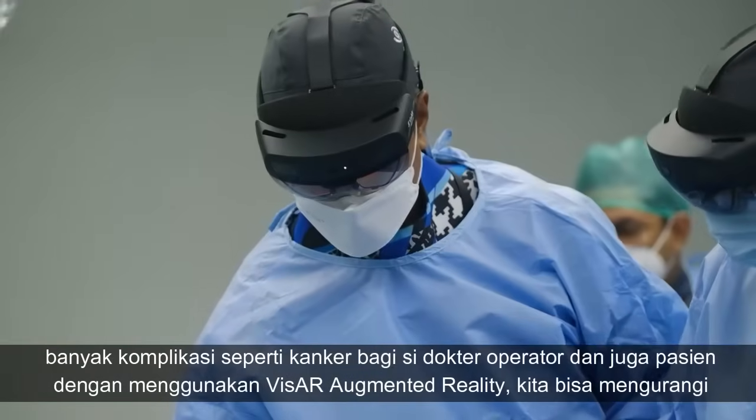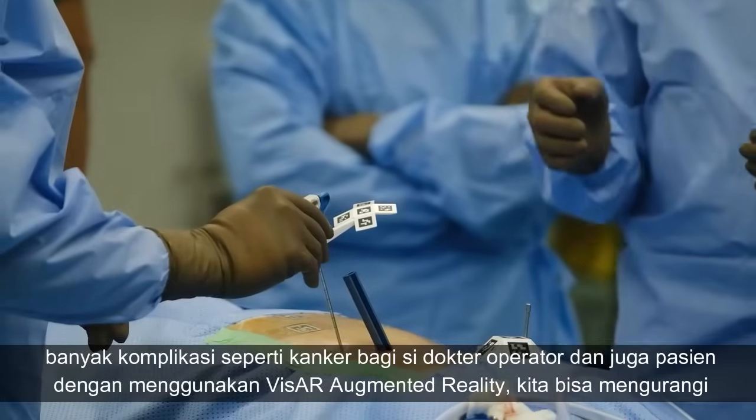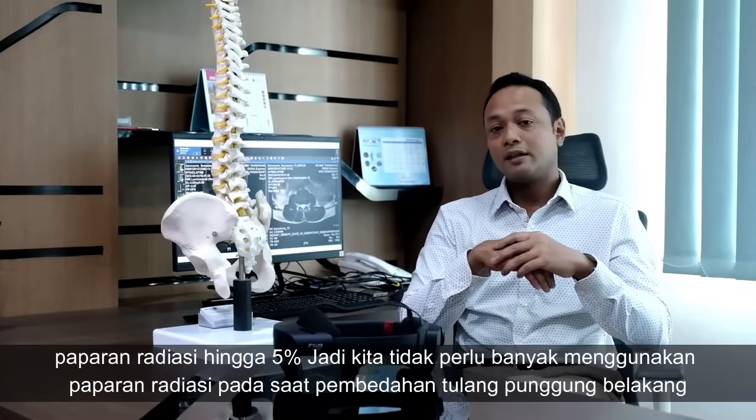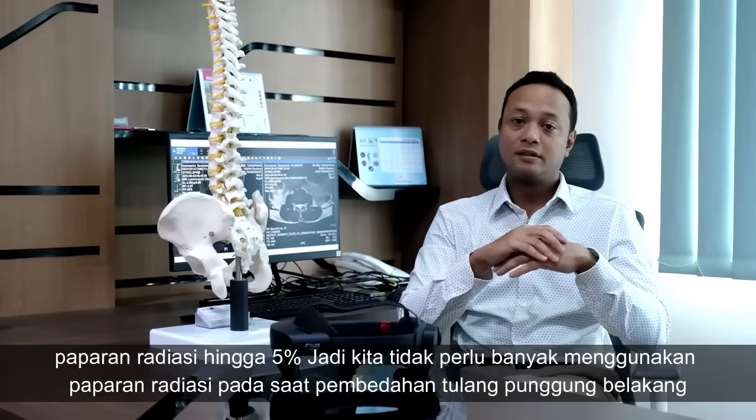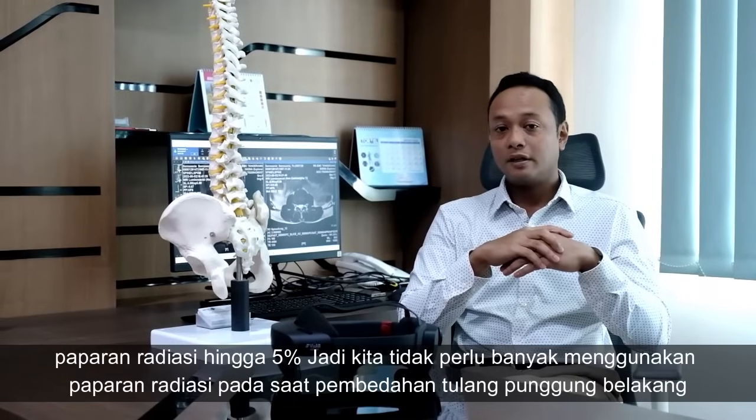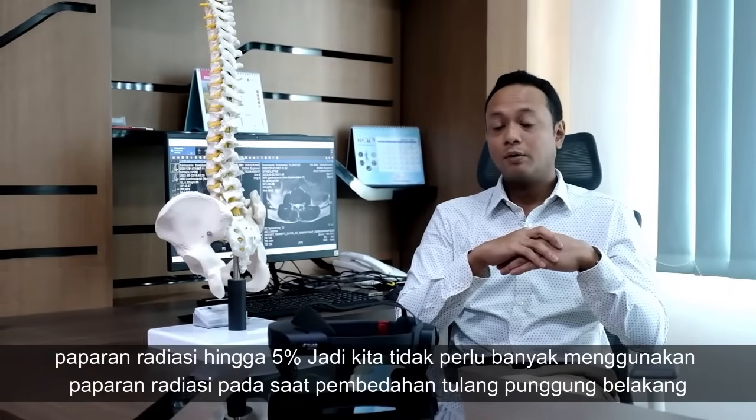By using Pfizer augmented reality, we can reduce the radiation exposure to a minimum of five percent, so we do not need a lot of radiation exposure during spine surgery.